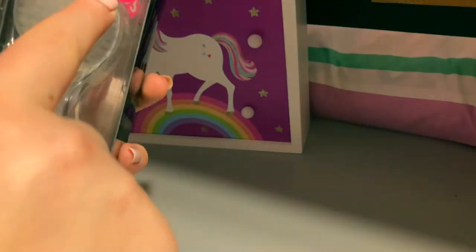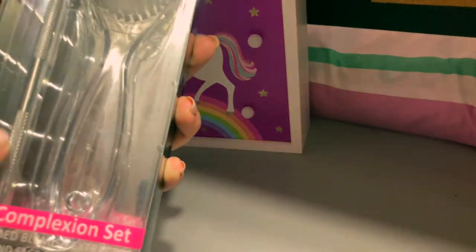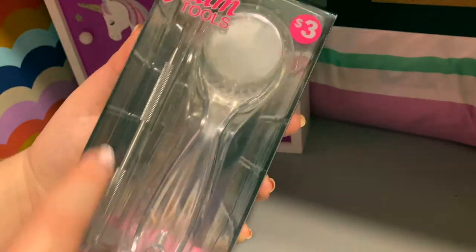Next up I have this little face complexion set. I got this for three dollars and it comes with a facial brush and then this little extraction tool to get out all blackheads and stuff.